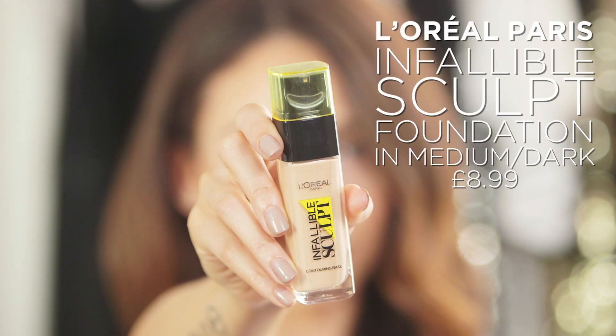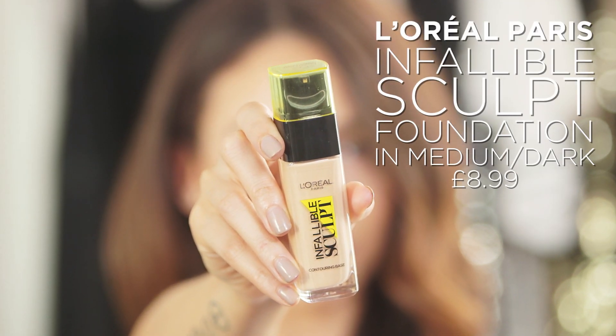I'm going to apply the Infallible Sculpt foundation all over my face and also onto my neck. When applying foundation, I think it's best to start with a thin layer and then build up depending on the amount of coverage that you want.